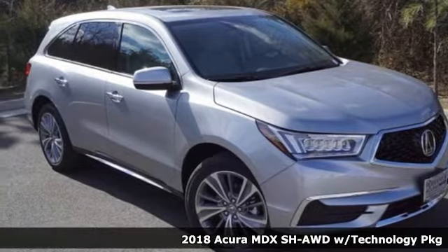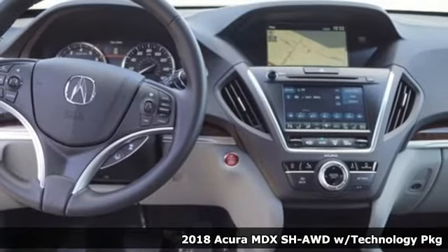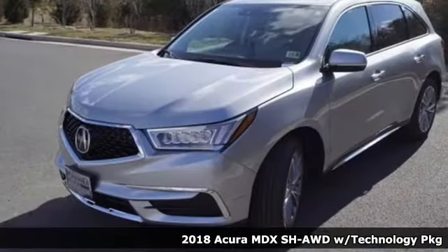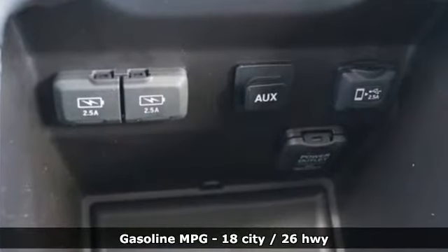Here's a 2018 Acura MDX. This MDX is as much at home on the highway as it is on a country road, with the handling of a sports car and the good nature of a sedan. And get ready for an impressive combination of features.